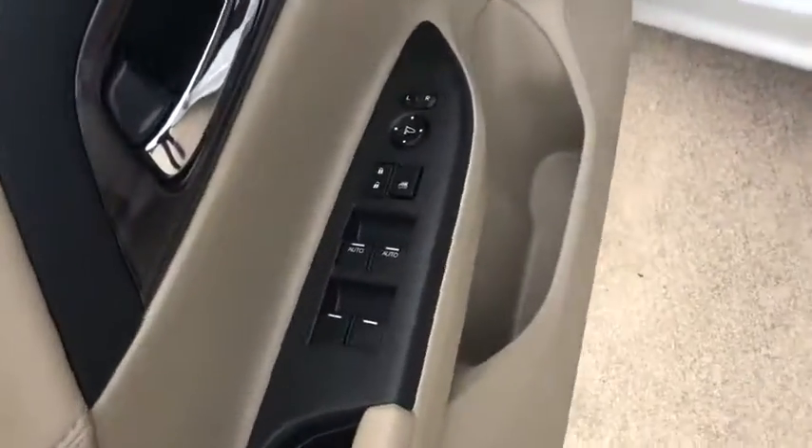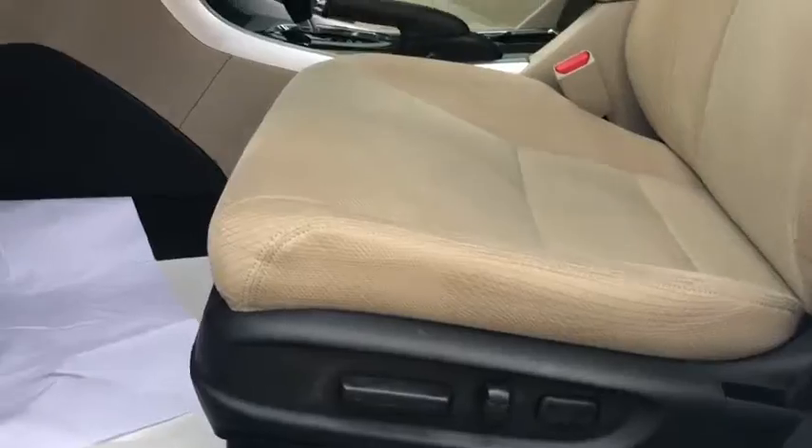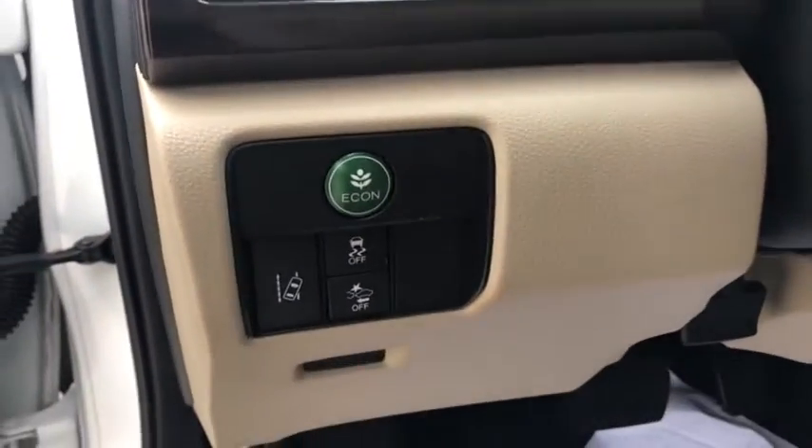Electronic stability control, power windows, security system, fog lights, remote keyless entry, overhead console.